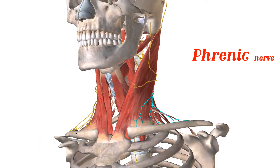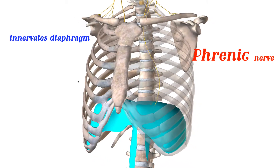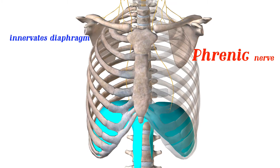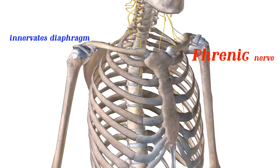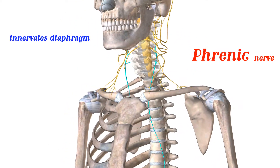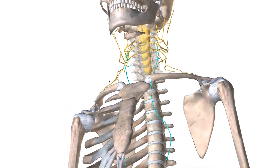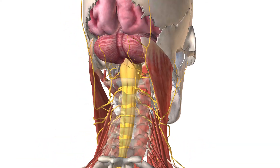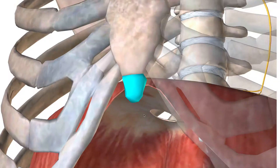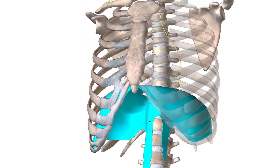Last but not least, nerve number five is called the phrenic nerve. This is probably the most important nerve because it innervates the diaphragm. The diaphragm is the primary muscle responsible for breathing — it expands the thoracic cavity, allowing the lungs to fill up with air. The phrenic nerve runs through cervical vertebrae C3 through C5 and travels all the way down the mediastinum of the thoracic cavity to the diaphragm. The diaphragm's origin point is the xiphoid process, and it attaches to the abdominal muscles and supports the lungs.